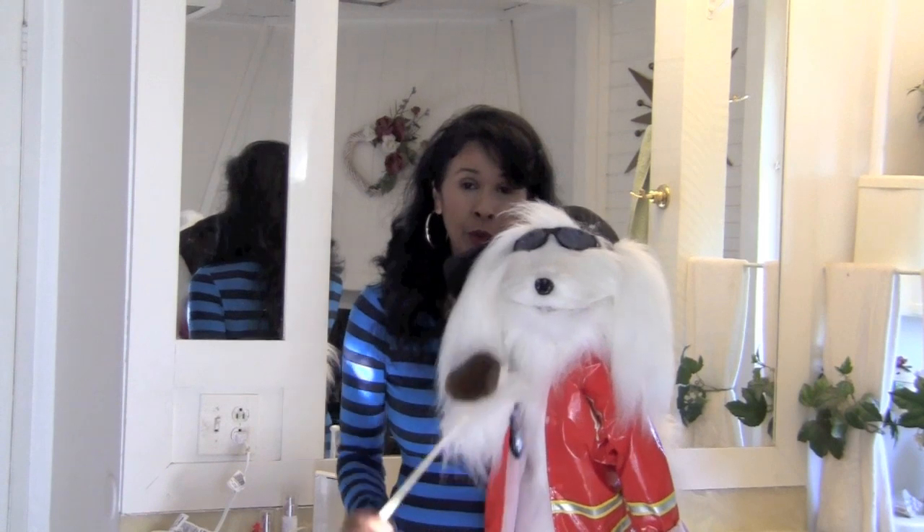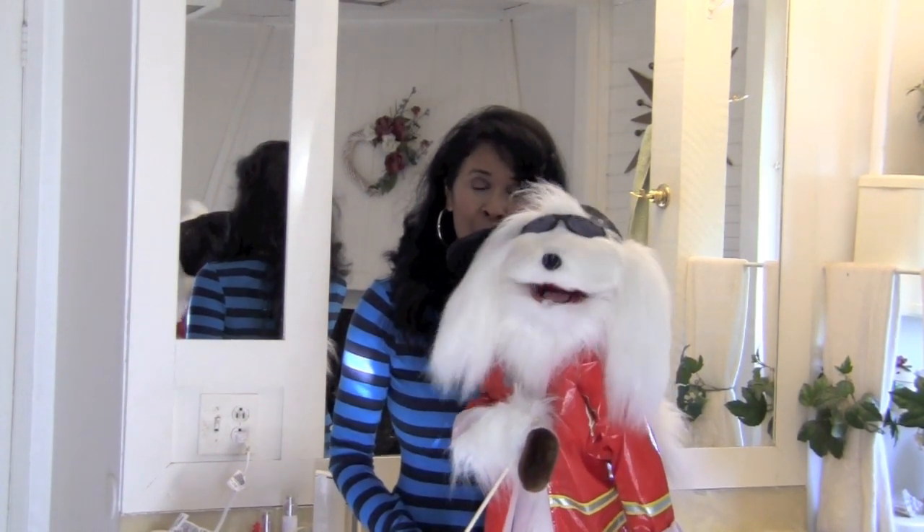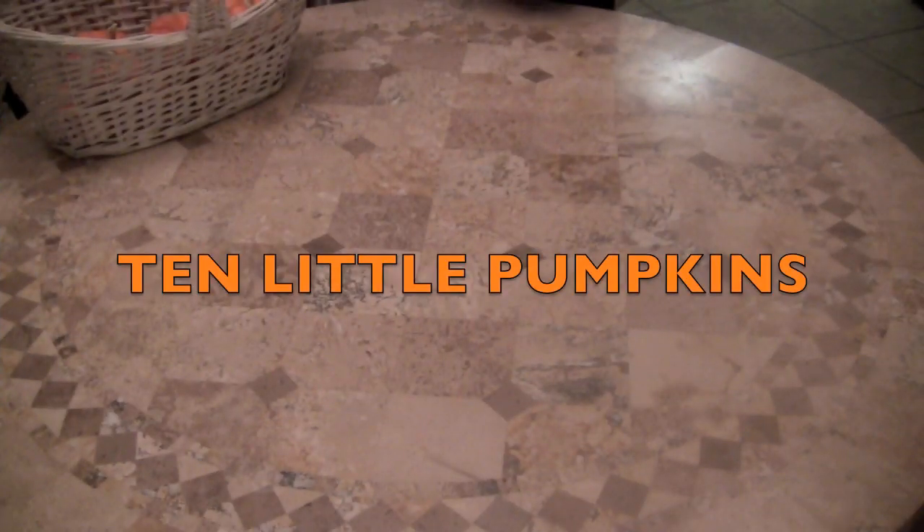Hi boys and girls. I'm Sundy Hefner and this is Mr. Know-It-All. Mr. Know-It-All, will you say hi to the boys and girls? Hi boys and girls, how are you today? Get ready for some wonderful lessons with Ms. Hefner. Boys and girls, we are going to sing the Ten Little Pumpkins song. So I want you to count with me with a lot of excitement in your voice. Here we go.